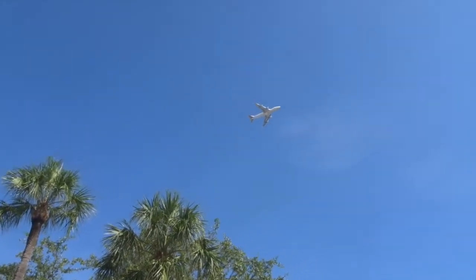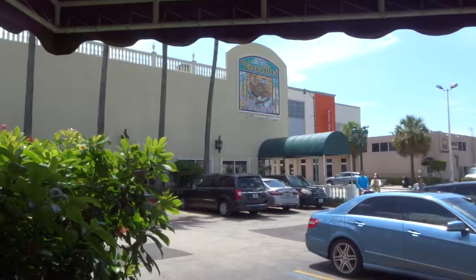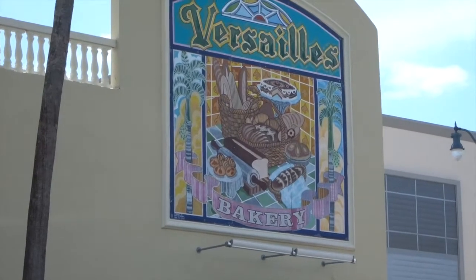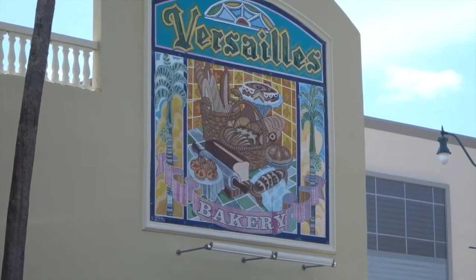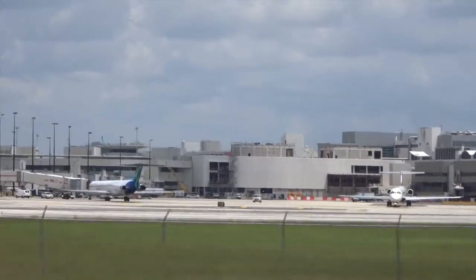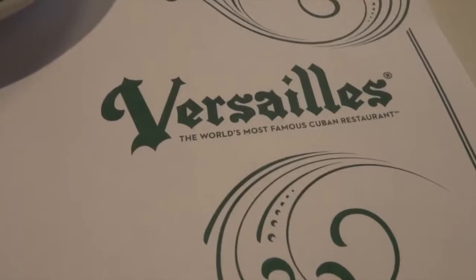Welcome back, guys. This is about a restaurant — I hardly ever do reviews on restaurants, only because I like to chow down myself. But this time we are going to the Versailles bakery, which is actually near the airport in Miami, near the Miami Marriott, which I do have a video on if you want to know.